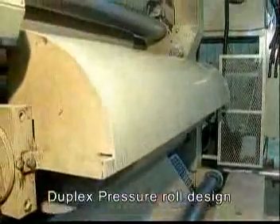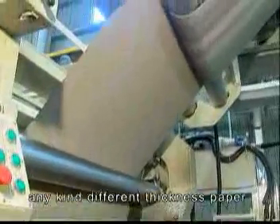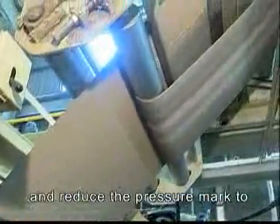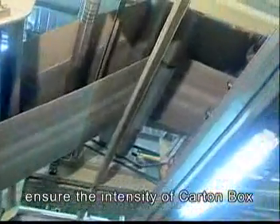Duplex pressure roll design. Two pressure rolls collaborate to fit any kind of different thickness paper and reduce the pressure mark to ensure the intensity of the carton box.